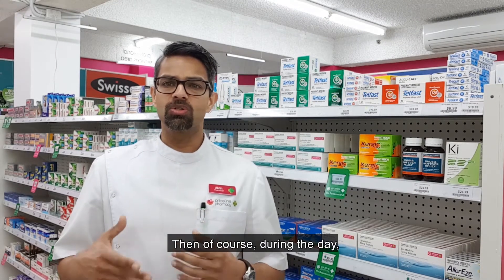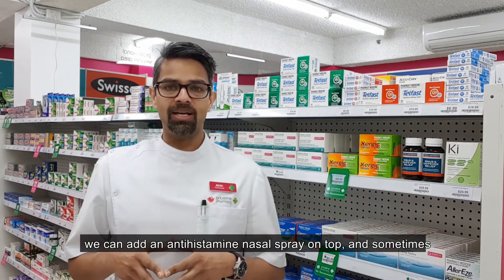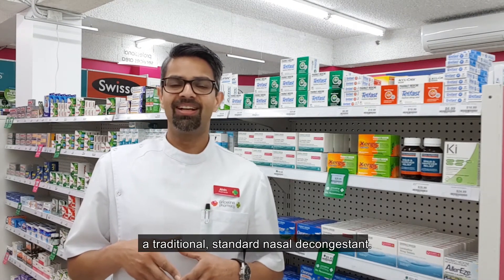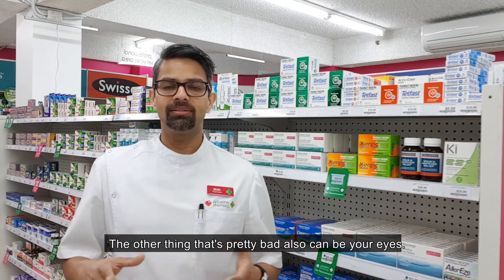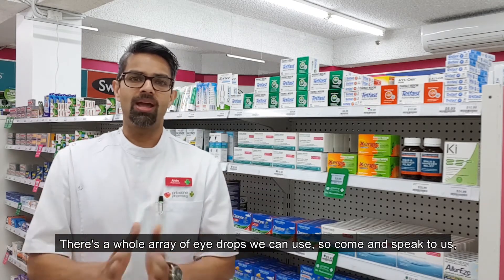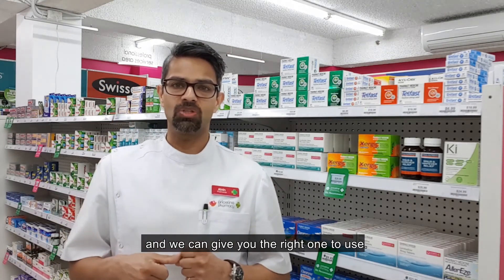During the day, if you've got breakthrough congestion and runny nose, we can add an antihistamine nasal spray on top, and sometimes a traditional standard nasal decongestant. So we've got tablets and nasal sprays covered. The other thing that can be pretty bad is your eyes — you can get allergic conjunctivitis. There's a whole array of eye drops we can use, so come and speak to us and we can give you the right one to use.